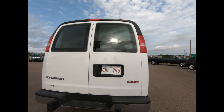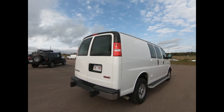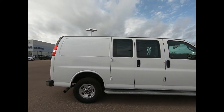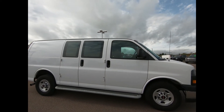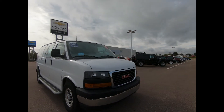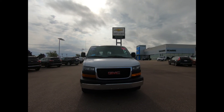The new vehicle warranty is in effect until July 2021, or 60,000 kilometers, and the balance of the powertrain warranty is in effect until July 2023, or 160,000 kilometers. This professionally detailed GMC Savana cargo van has undergone a thorough inspection performed by our in-house certified GM technicians, and we also ensure that a new MVI safety inspection will be performed for you.